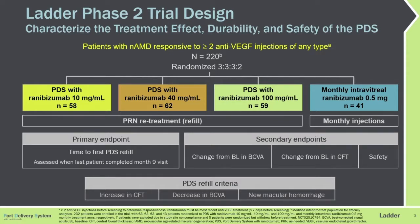The primary endpoint was the time to the first PDS refill, assessed when the last patient completed the nine-month visit. Secondary endpoints were change from baseline in BCVA and CFT, along with safety.